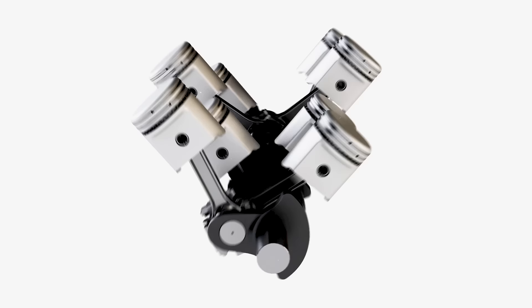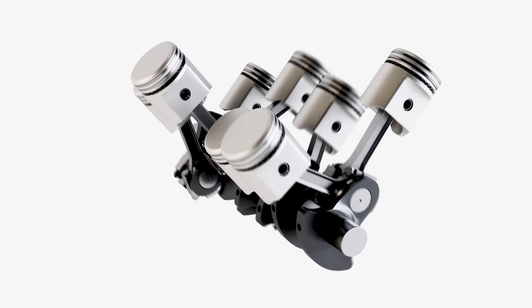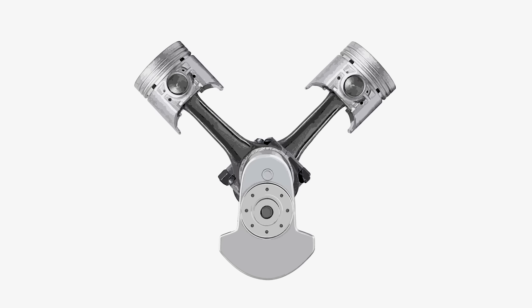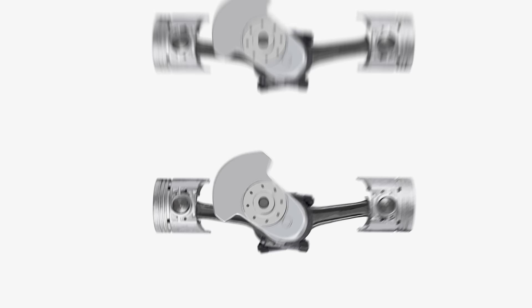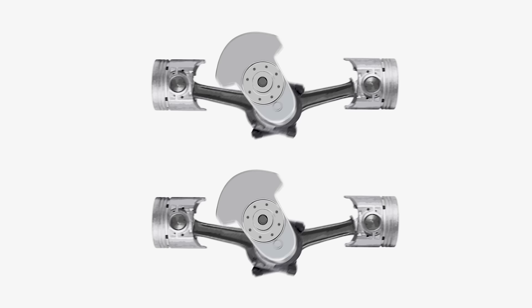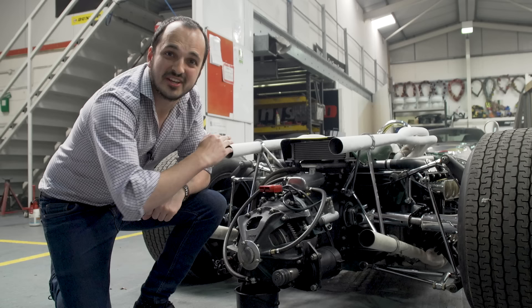Starting with a 1.5 litre V8, the BRM engineers thought long and hard about how to meet the new regulations. First of all, they flattened the engine to become a 180-degree V8 — not to be confused with a flat or boxer engine. They then slapped another 180-degree V8 on top. With the upper and lower engines having their own crankshafts, the two engines were connected by a gearing system, and due to the way this engine looked from the back, it became known as an H16.